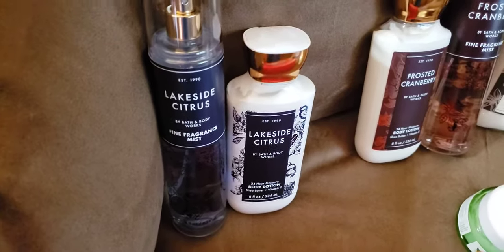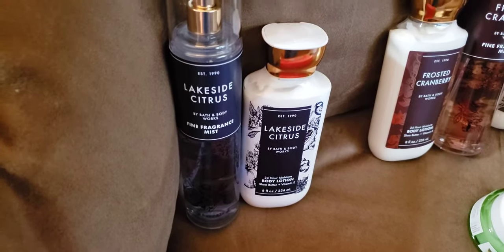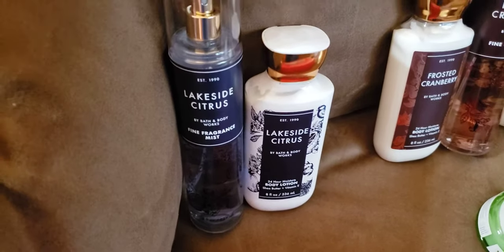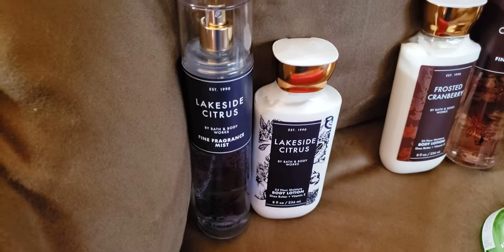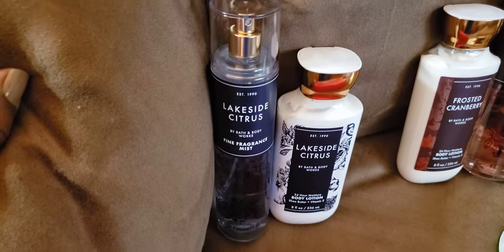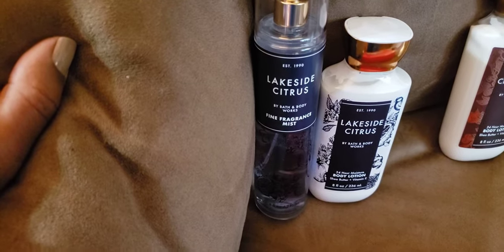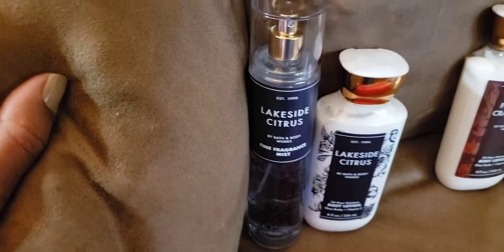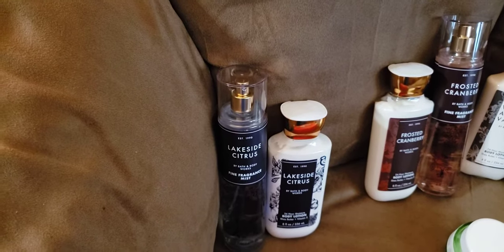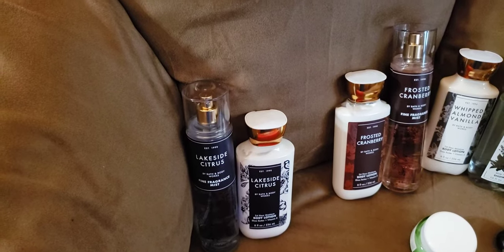They did the moisturizer sale. I missed that one because it happened on a weekend, which I hate. They kind of knocked out two birds with one stone because they usually will do a mist sale, a lotion sale, a cream sale. With the moisturizer, they made it the lotion and the cream. They included aromatherapy and some butters, but they don't have the area of butters they used to. I'm also waiting for the pumpkin, pecan, and waffles to drop.